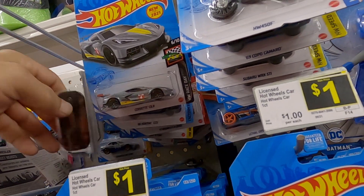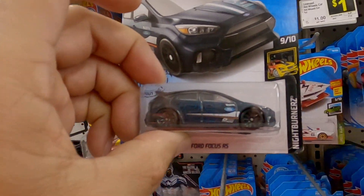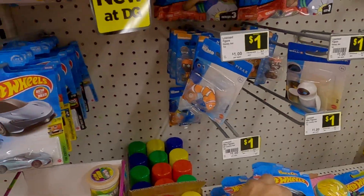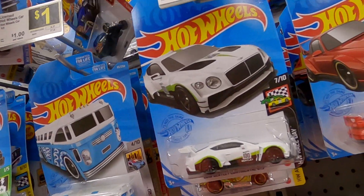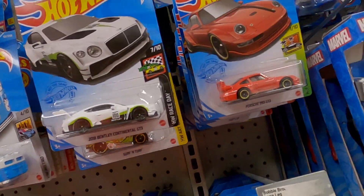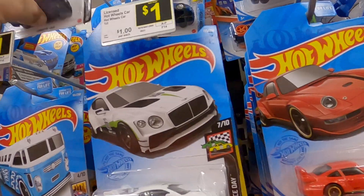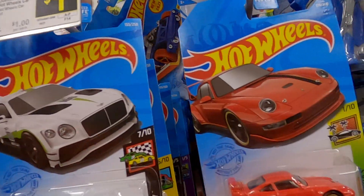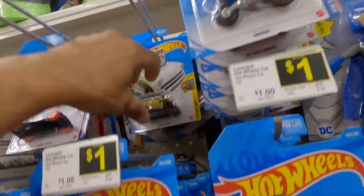Jaguar, clip rod, Batmobile. There's another white Savannah there. A Focus RS from 2017 also — I'm going to pick it up too. Probably going to do it guys, but we did get one Super anyway out of it.